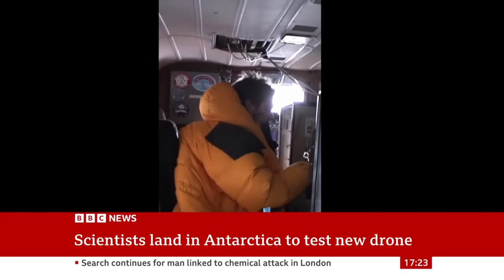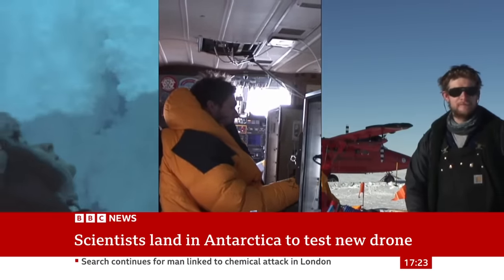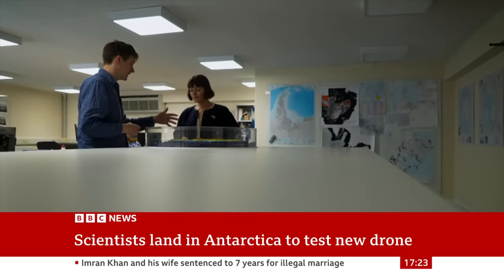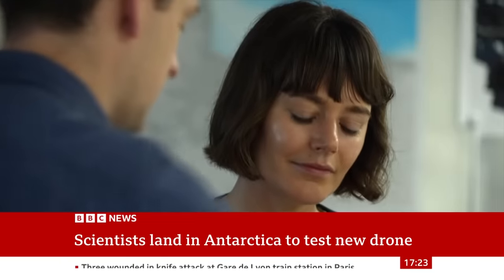Joining Rebecca will be scientist Tom Jordan. He's mapped Antarctica before, but now he needs more data. He'll use radar on the drone to draw a picture of what's under the ice sheets, to help predict how fast they could melt.